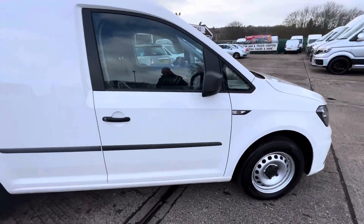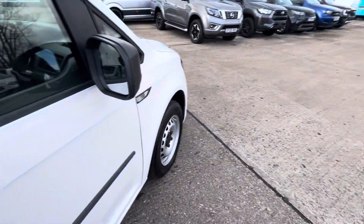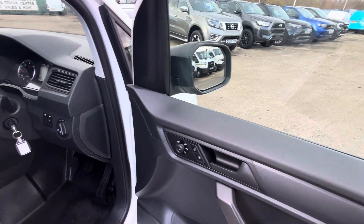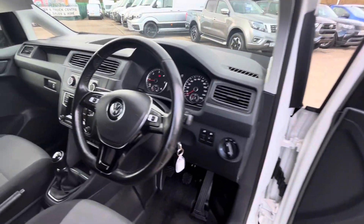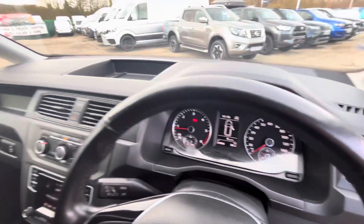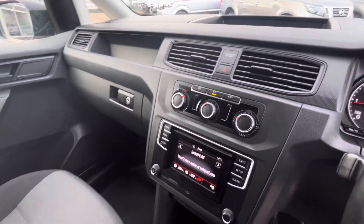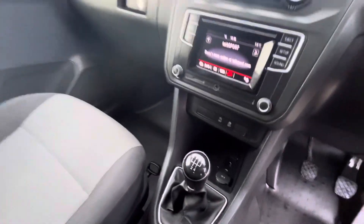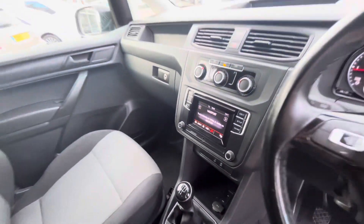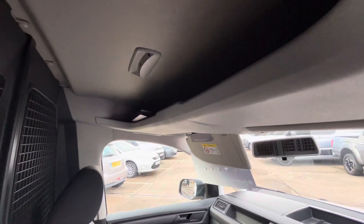Inside you've got all your electric windows, electric heated mirrors, remote central locking, multi-function steering wheel, 50,000 miles, air conditioning, Bluetooth radio, five-speed gearbox. You've got all your 12-volt sockets and USB sockets down there, and overhead storage up above as well.